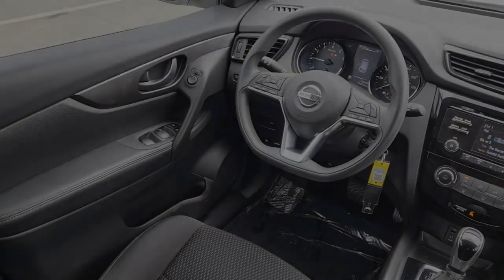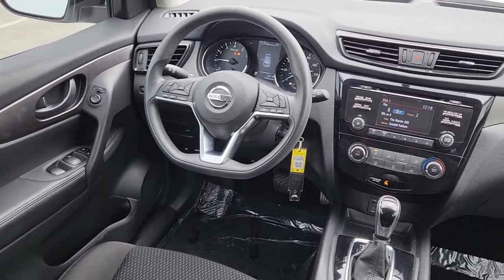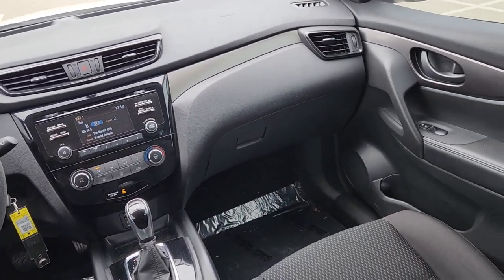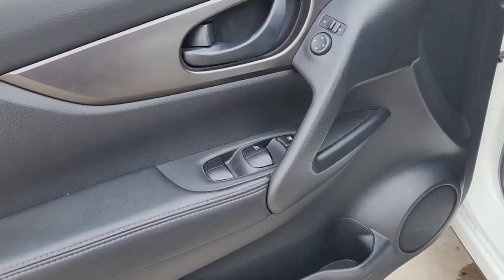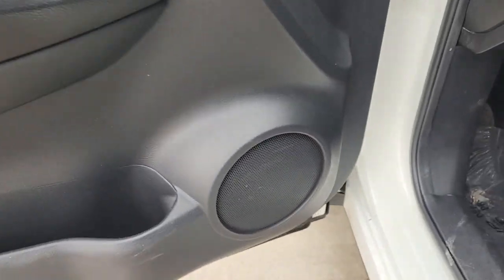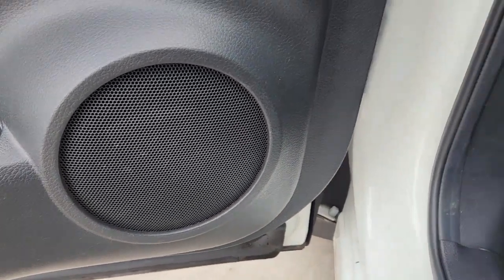The following are some of this vehicle's highlighted options: keyless entry, four-cylinder engine, satellite radio, backup camera, iPod and MP3 input, electronic stability control, blind spot monitor, Bluetooth connection, vehicle anti-theft system, and rear spoiler.